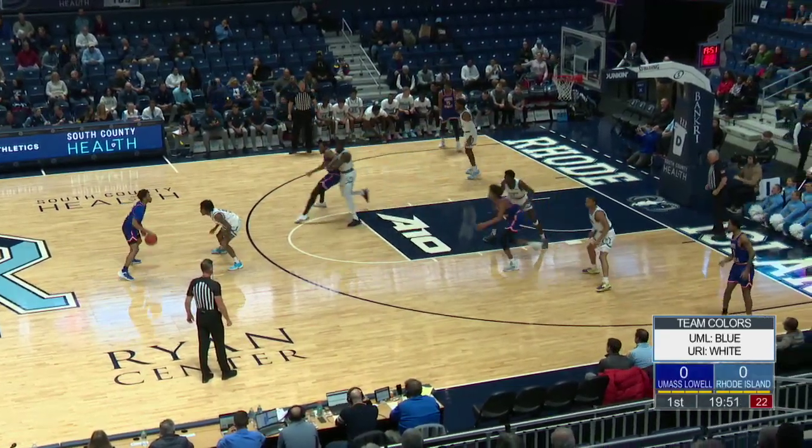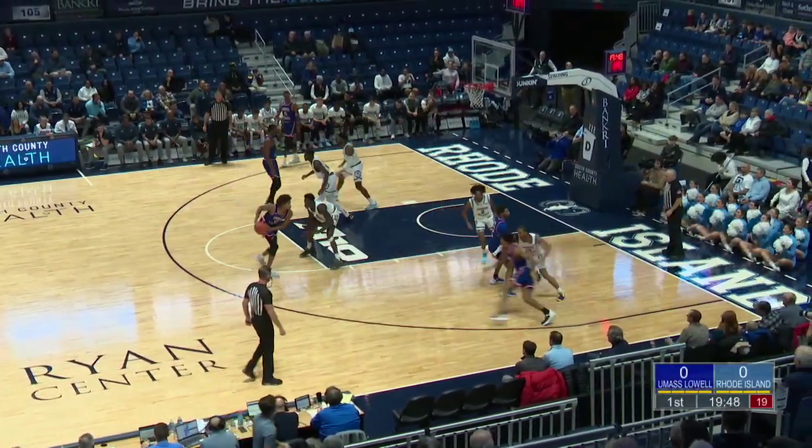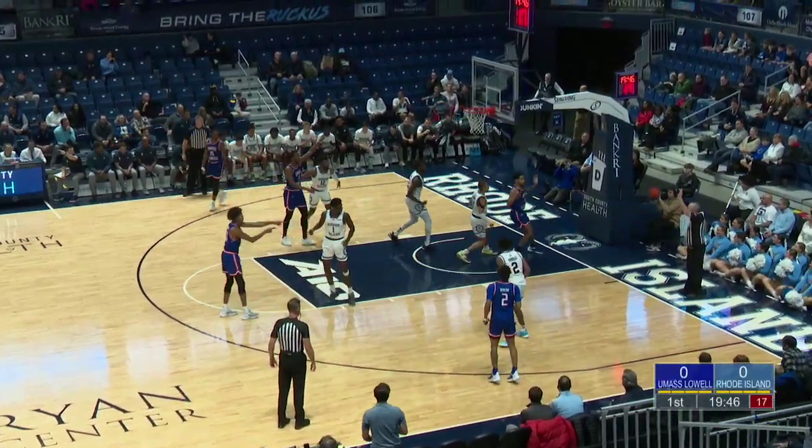As we've talked about, 11-1 on the season, 6-0 at home, and 5-1 on the road. It's going to be a tough matchup for the Rams.